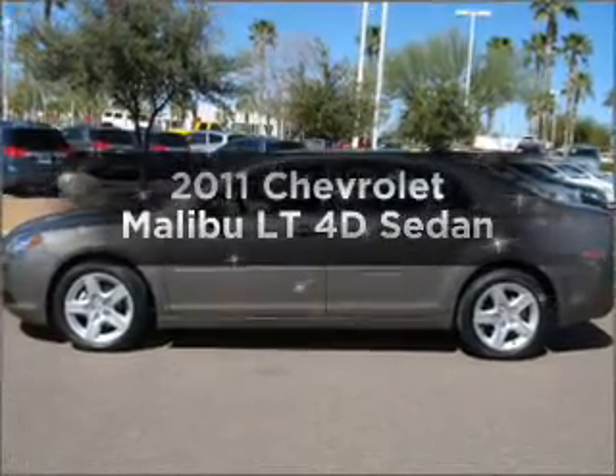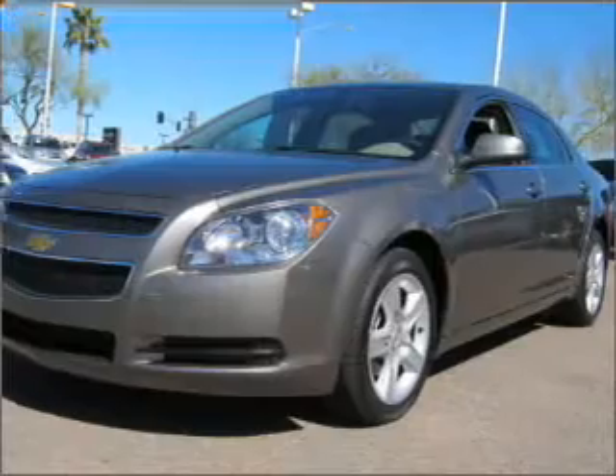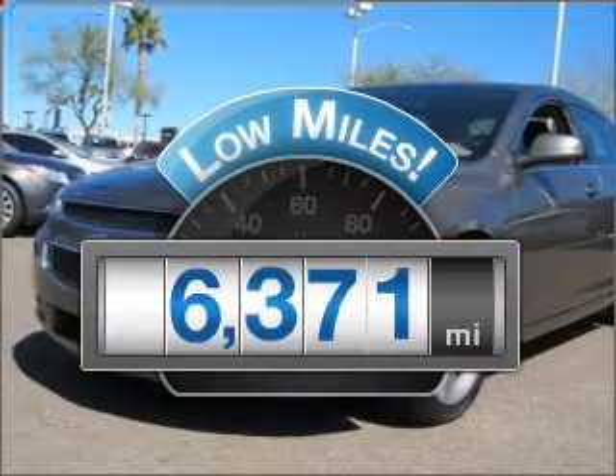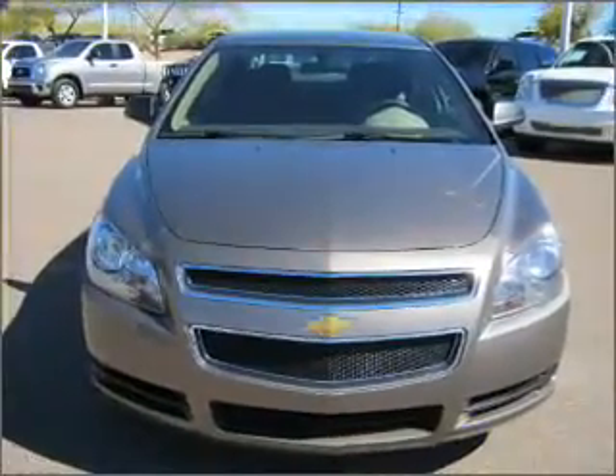Introducing the 2011 Chevrolet Malibu. Travel the roads in style and comfort in this great vehicle. Get more for your money with this vehicle that features low mileage and dependability, with a reliable engine that responds smoothly to its automatic transmission.